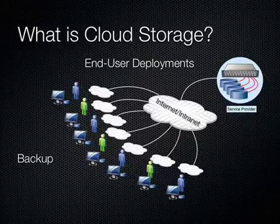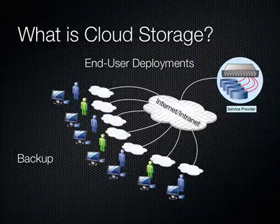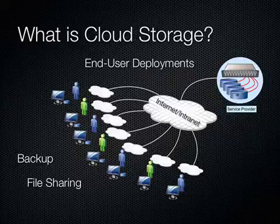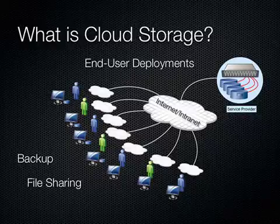Number one, they might be using it for backup. It's very common now to see backup applications throughout the cloud storage market. And then secondly, file sharing. We see a lot of file sharing type of activity going on in the market today. The simplest example is photos, but we're also seeing a lot of collaboration-type providers and companies of that nature.